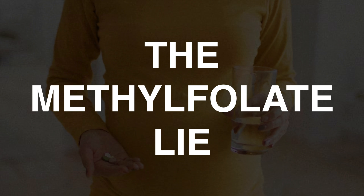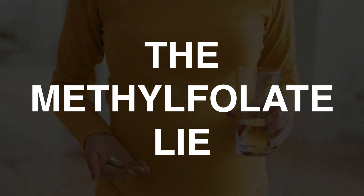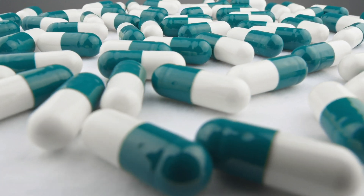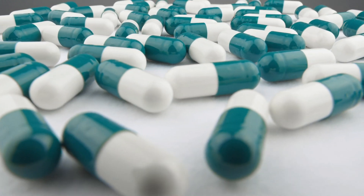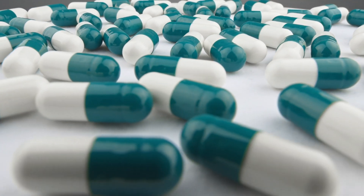Methylfolate is often praised as one of the best supplements when it comes to optimizing methylation and helping people with MTHFR mutations. But why are thousands of people reacting negatively to it and getting severe side effects like depression, anxiety, and even panic attacks? In this video I want to explain how exactly methylfolate works, why it's not actually a methyl donor, and why it's so badly misunderstood in the holistic health community.